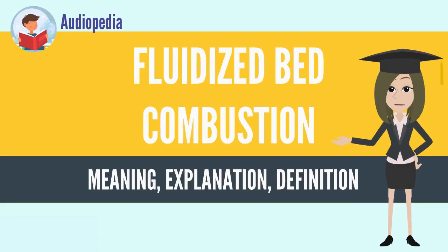Fluidized Bed Combustion is a combustion technology used to burn solid fuels. In its most basic form, fuel particles are suspended in a hot, bubbling fluidized bed of ash and other particulate materials — sand, limestone, etc. — through which jets of air are blown to provide the oxygen required for combustion or gasification.